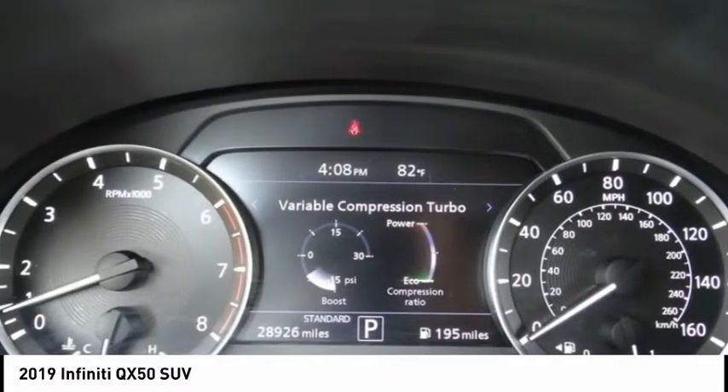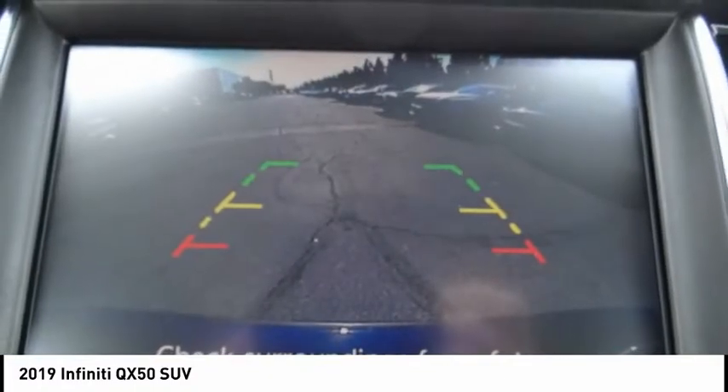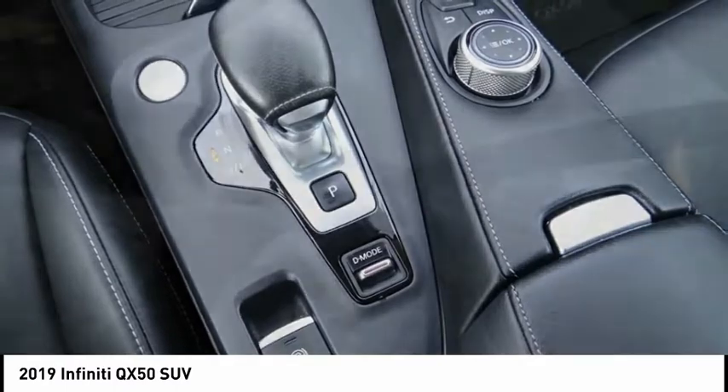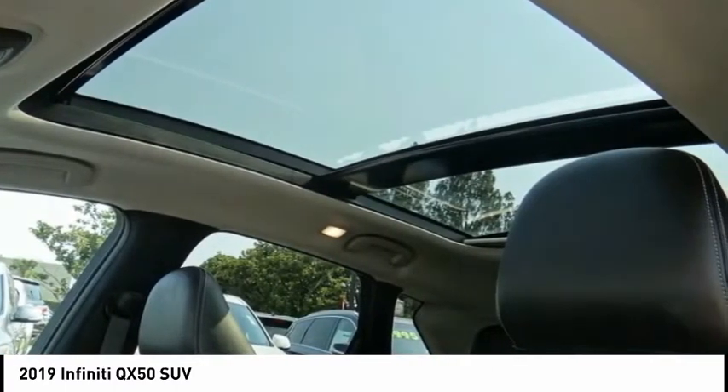The QX50 offers extremely high levels of safety and luxury, all with a sleek new design, and is priced below $30,000. This vehicle has less than 30,000 miles.